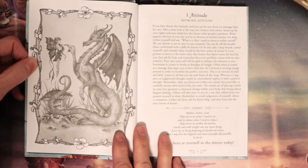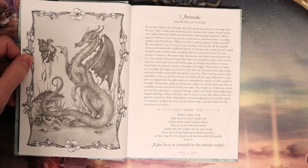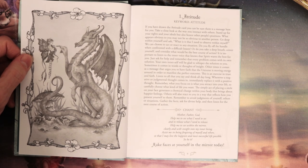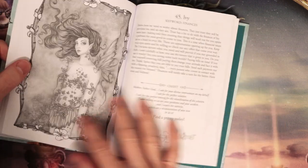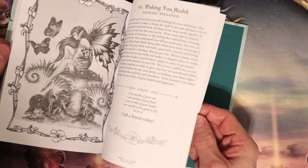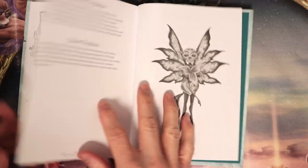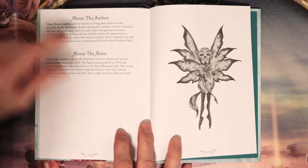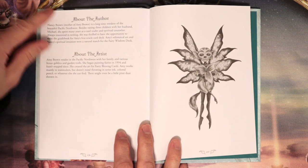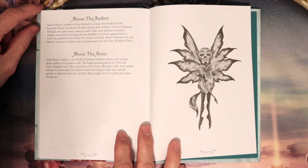Here's a sample of the book: Attitude. If you have drawn the Attitude card, you can be sure there's a message here for you — take a close look at the way you interact with others, stand up for your rights and ideals, et cetera. It looks like about three paragraphs per card. And then advice at the bottom — 'Make faces at yourself in the mirror today' — and then a black and white version of the card. I wish it was color; that really would have rounded out the set. After Home Sweet Home, we have about the author and about the artist: Amy Brown and Nancy Brown. Nancy Brown is the mother of Amy Brown — Nancy did the authoring and Amy Brown did the fairy painting and all that stuff.